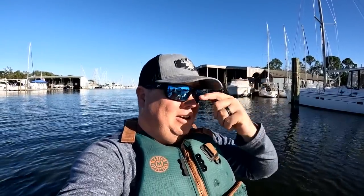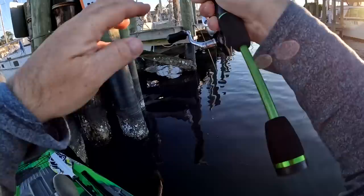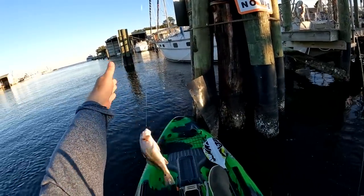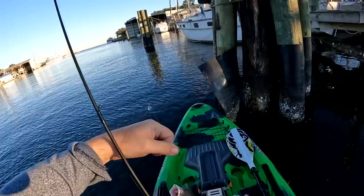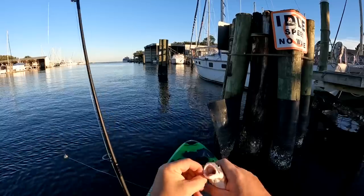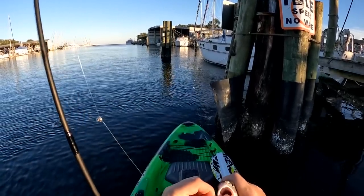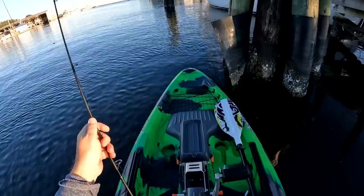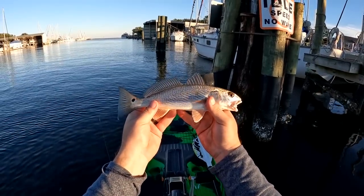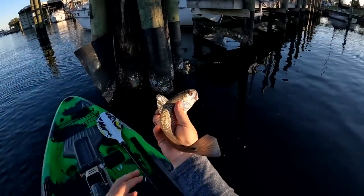That's the way it's supposed to work - you go out, pick up your new kayak from Feel Free, come out and throw a little white curly tail, and stick a speckled trout. There's another fish on - and these are not trout, that's a redfish! I was 100% sure we were dealing with little mangrove snapper or pinfish, but these are little rat reds. Nice pretty little redfish - let's get that dude back!